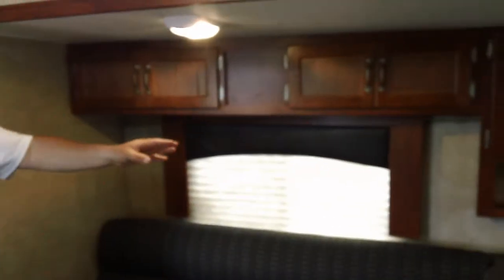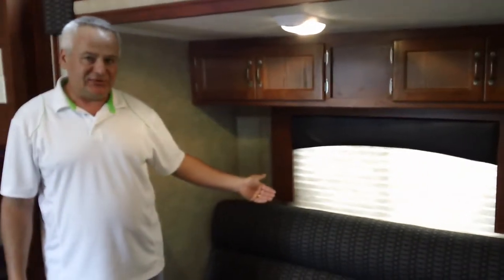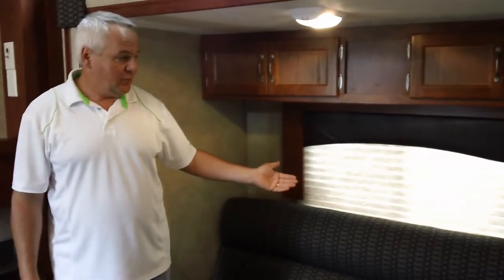On the sofa here — this is new for this year — underneath it you have outside storage, and underneath the dinette you have outside storage as well. So there are two storage doors on this slide-out box on the outside. Most manufacturers have none, so that's a big improvement.